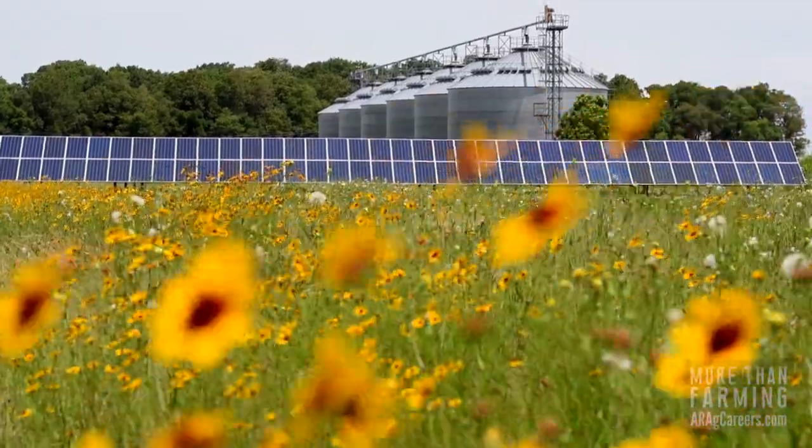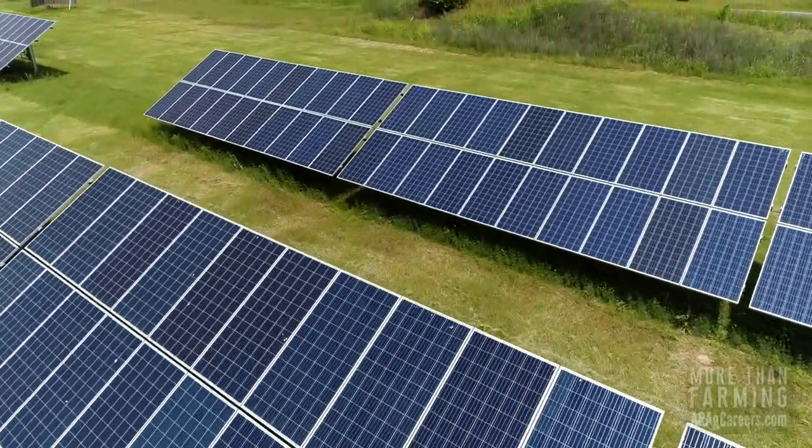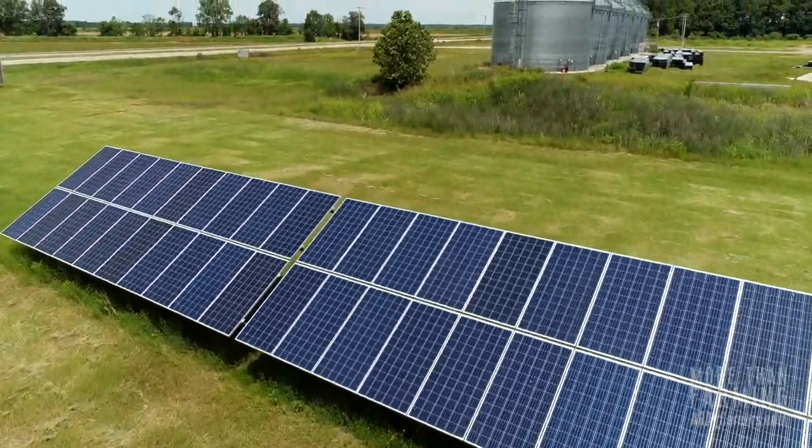We use our solar to operate our grain facility. 100% of our grain is dried by air, so having that solar has made a significant drop in our total electric bill.